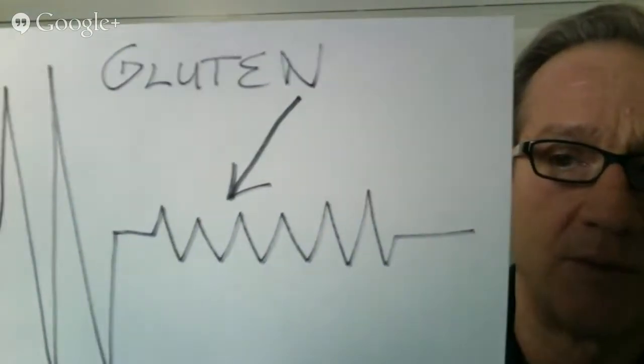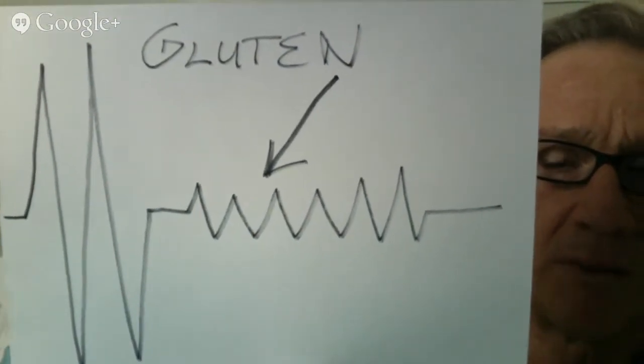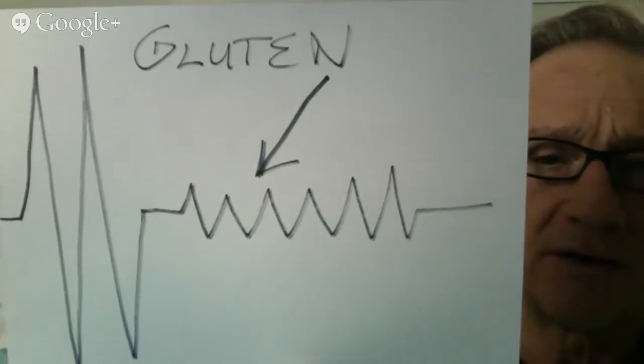I mentioned earlier about gluten. This is an example of what gluten will do to the heart graph. We have the lub, but you have what we call a lot of chatter. Literally, the muscle closing that heart valve is quivering.